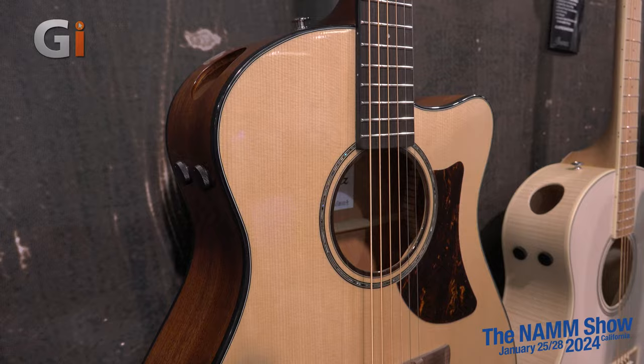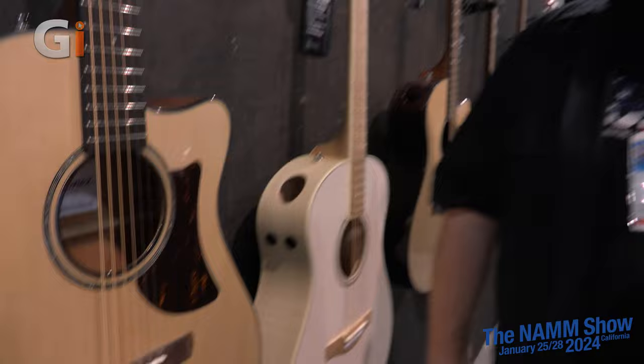Ryan, thanks so much for taking the time to show us around today. I appreciate it so much. I'm looking forward to doing this again next year. Absolutely — enjoy the rest of the show. Thank you so much, it was great to see you, man. You too.